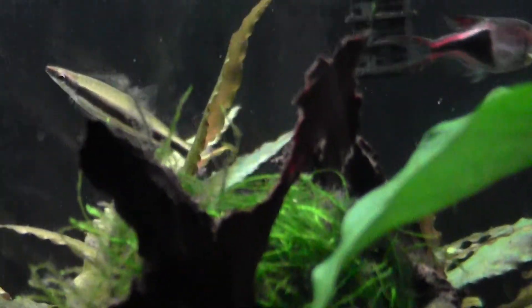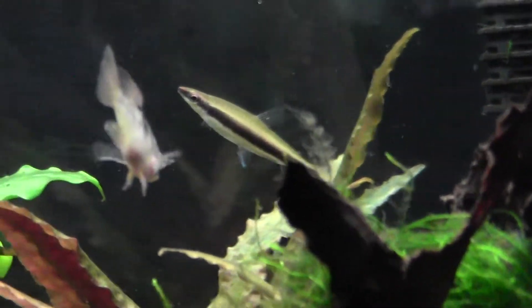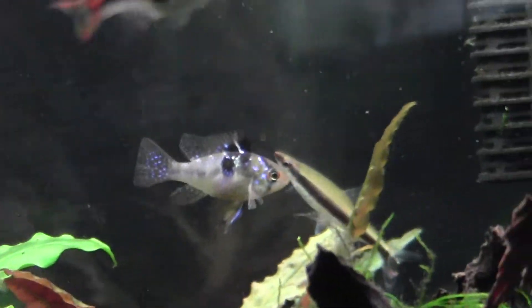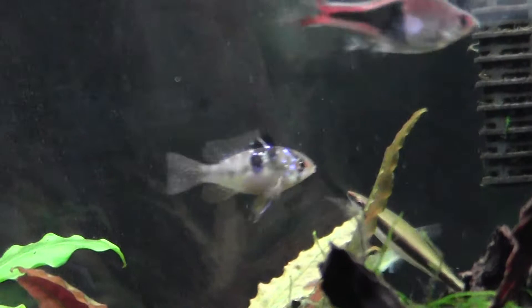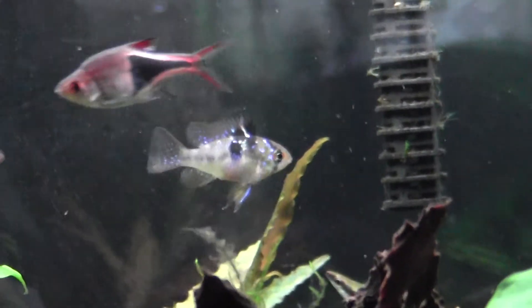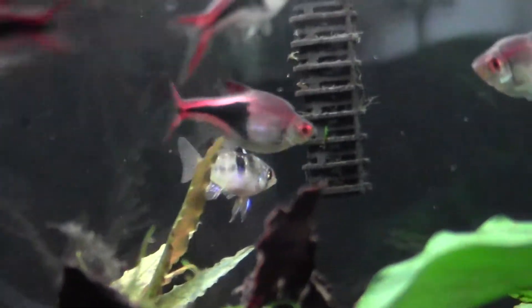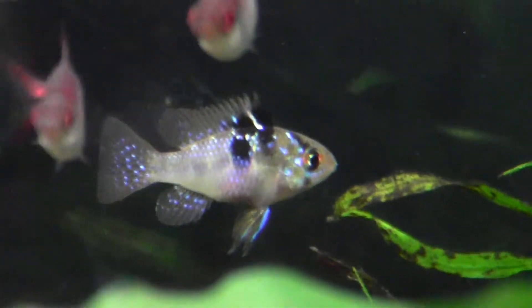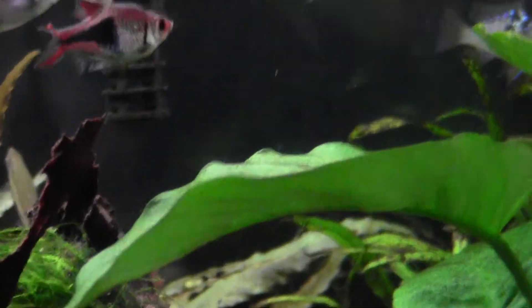I was gonna buy a new bulb for this tank because one's burned out, but it was like seventeen dollars, so I might as well just look online — maybe there's a fixture I can get for double that. Look at that color, it's pretty sweet. But I love my Harleys too. Alright, well thanks for watching.